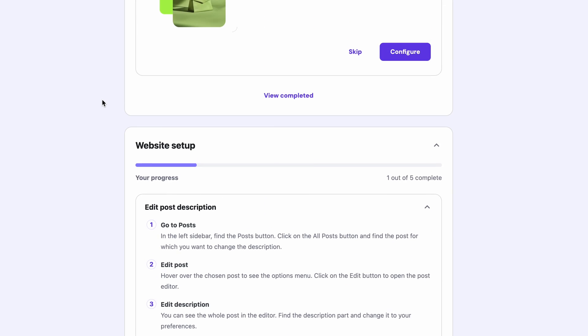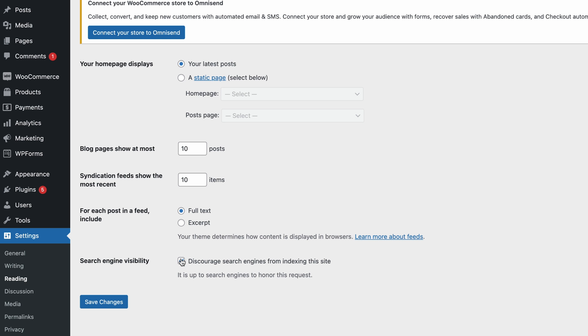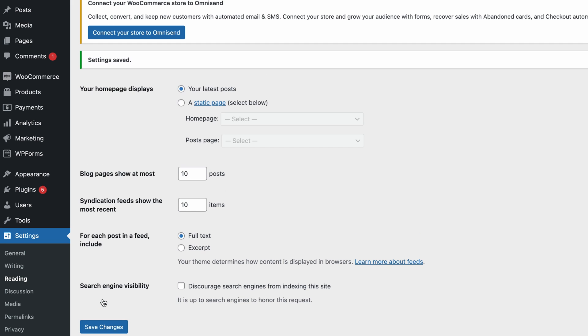And remember the site visibility option we checked earlier? Go back to the Reading Settings and uncheck the setting. Now your website is live and discoverable online. All that's left to do is to market your new online store and attract visitors.